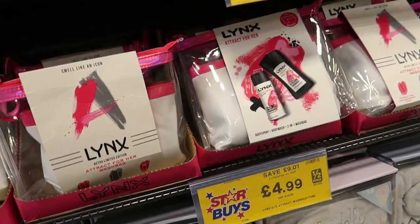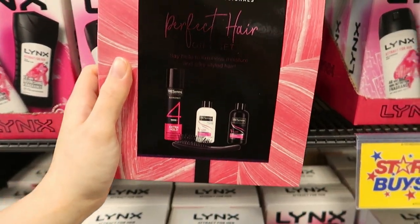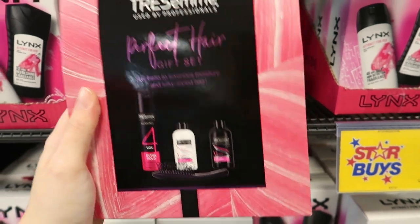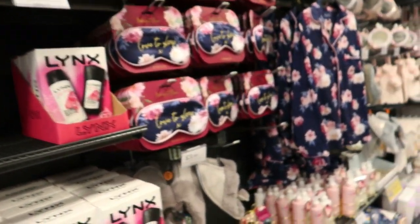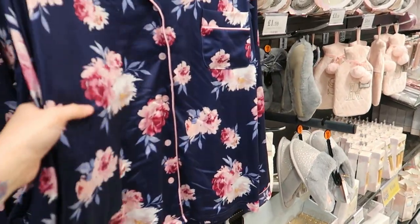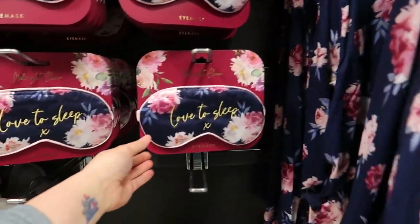They've also got a Tresemmé set which comes with hairspray, a conditioner, and shampoo. And there are these little sets that look like Mother's Day ones — eye masks and similar items.